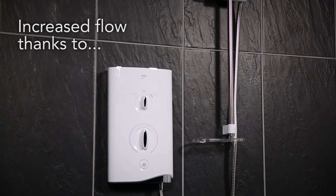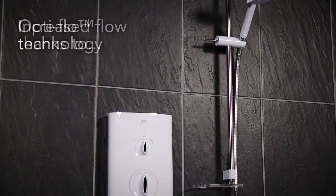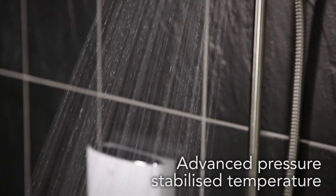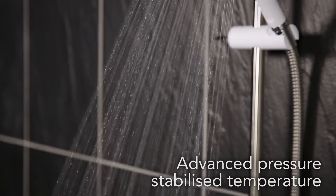With Myra's patented OptiFlow technology, the performance of your electric shower is optimised all year round, delivering the maximum flow possible. Advanced Pressure Stabilised Temperature Control keeps your selected showering temperature consistent.